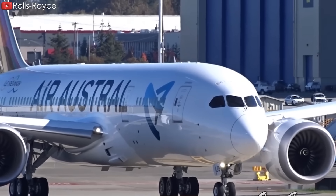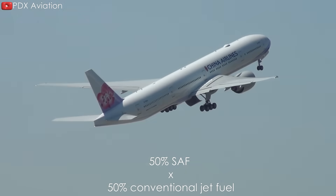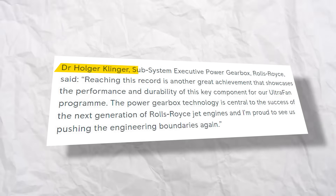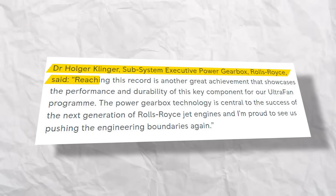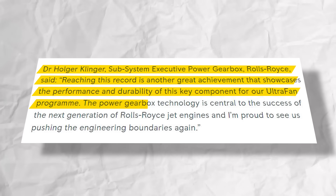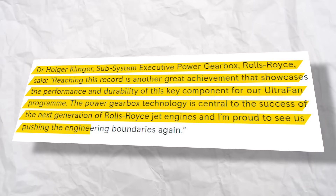Currently, international standards only allow a maximum of 50% SAF mixed with 50% conventional jet fuel. Therefore, the fact that UltraFan can be compatible with 100% SAF can hopefully break previous standards. Holger Klinger, sub-system executive power gearbox at Rolls-Royce, said: "Reaching this record is another great achievement that showcases the performance and durability of this key component for our UltraFan program. The power gearbox technology is central to the success of the next generation of Rolls-Royce jet engines, and I'm proud to see us pushing the engineering boundaries again."